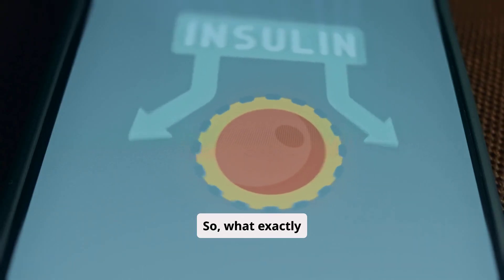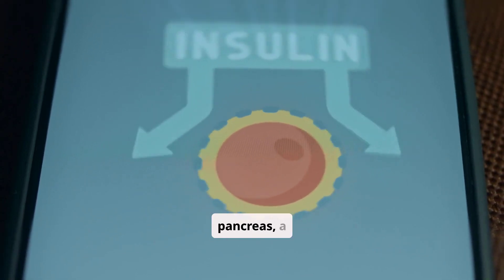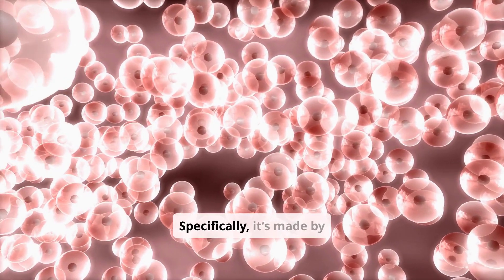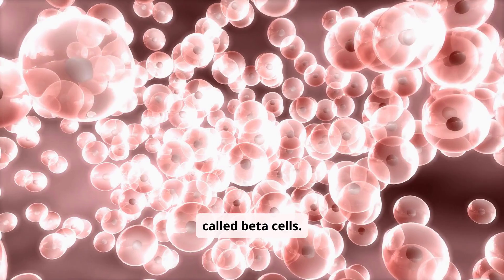So what exactly is insulin? It's a hormone produced by your pancreas, a gland located behind your stomach. Specifically, it's made by specialized cells within the pancreas called beta cells.